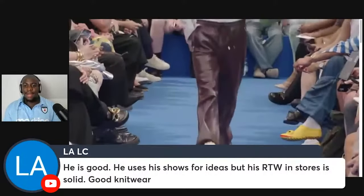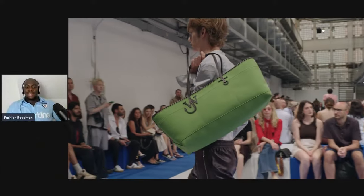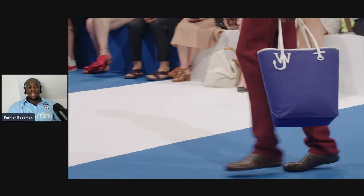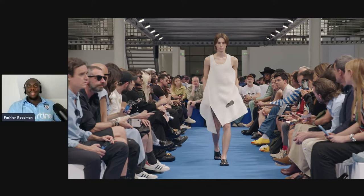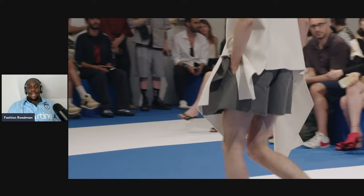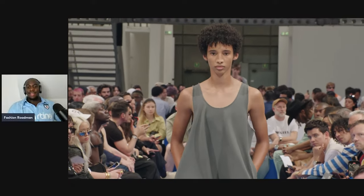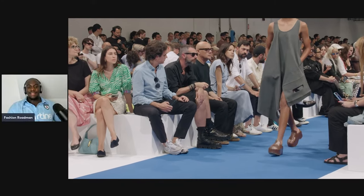He uses his shows for ideas, but his ready-to-wear in stores is solid, good knitwear. Most of the pieces that make it to stores are just the bags, the shoes, and the printed tops. JW Anderson makes a lot of money doing different things — he has the ongoing collaboration with Uniqlo. I own a few JW Anderson Uniqlo shirts. And recently there's a new sportswear or activewear collection he's making with Uniqlo, so that's one way the brand is doing well commercially.